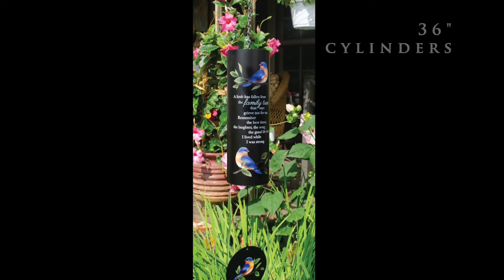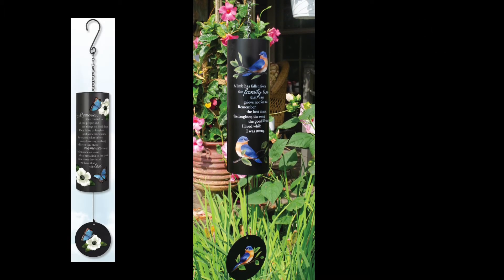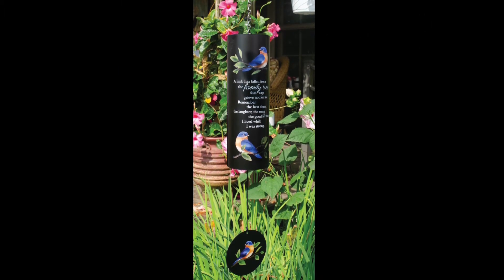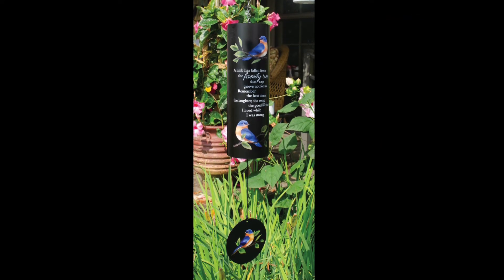With our black full-color print 22-inch cylinder sonnets making a giant splash, we've decided to add a 36-inch cylinder sonnet with the same look. These cylinders are made of UV-printed steel and industrial cord with an adjustable striker.